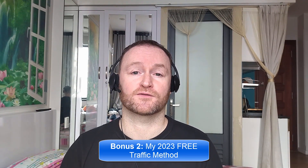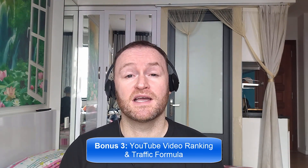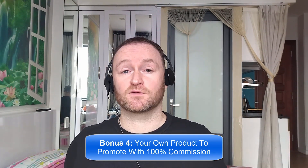Bonus number two is I'm going to show you the 2023 free traffic method that I'm using right now to get tons of traffic to my websites, offers and blogs. Bonus number three is I'm going to show you how to rank all of your YouTube videos first on YouTube so that you can get massive rankings and traffic to any offer you want. Bonus number four is I'm going to give you your own offer to promote — my Empire course, one of my best-selling courses, with 100% commission throughout the funnel.